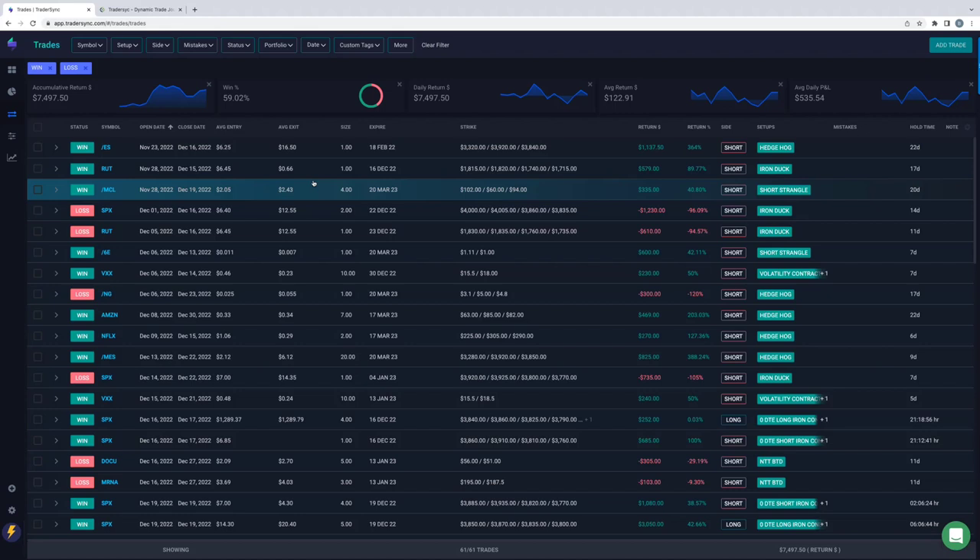The cool thing about this is it allows me to upload my trades, and I do this once a day. At the end of the day or before the next trading day, I just go to my broker, upload a CSV file, upload it to the system — takes less than two minutes. And then once the trades are in the system, I can go in and customize things.